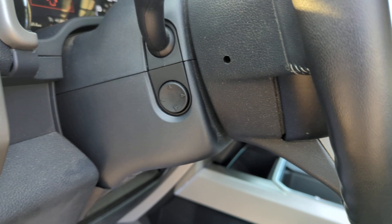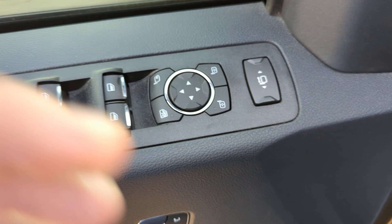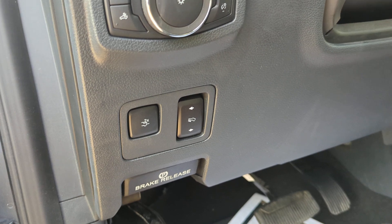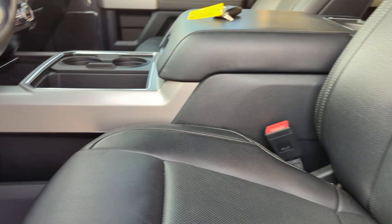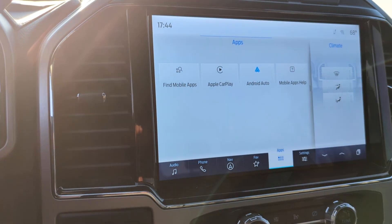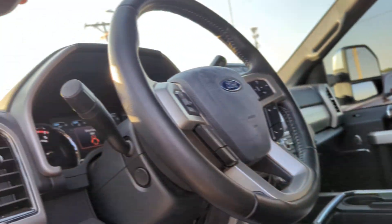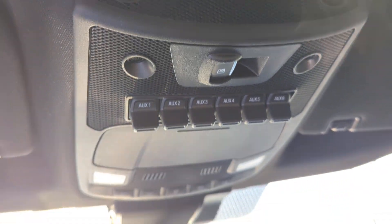Power telescopic steering wheel, three memory seats, all window controls there, power trailering mirrors, adjustable foot pedals, the SYNC system, vented seats, heated seats, Apple CarPlay and Android Auto capable, and it also has a navigation system. Auxiliary switches are installed up there, and we've got the power rear window.